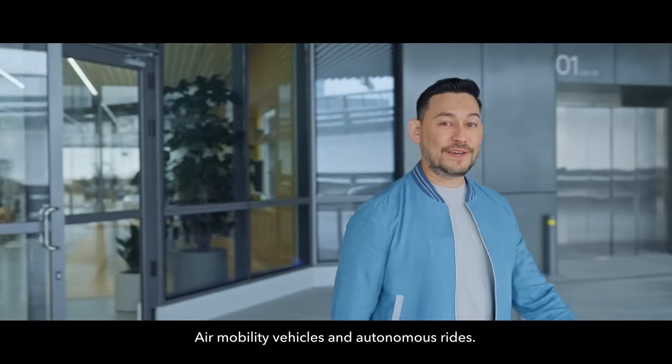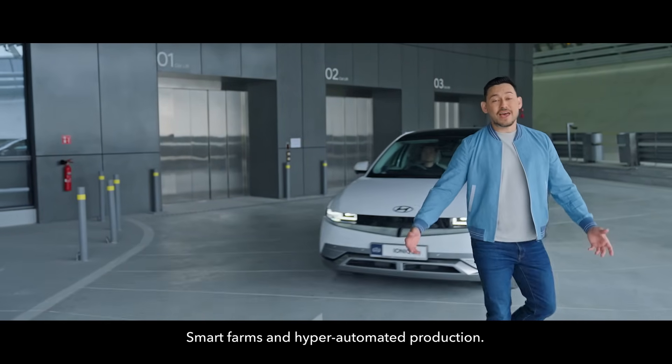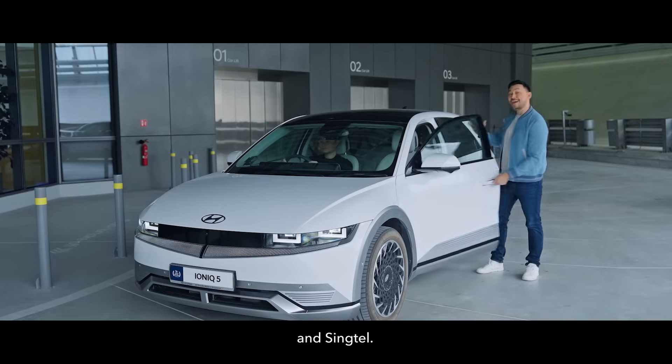Air mobility vehicles and autonomous rides, virtual factories and robot colleagues, smart farms and hyper-automated production — the future is already here, fueled by Hyundai and Singtel.